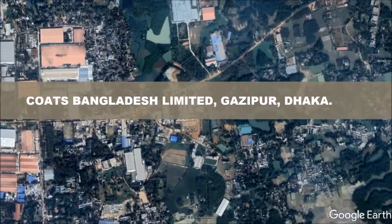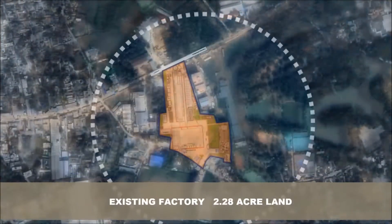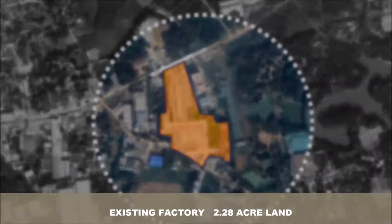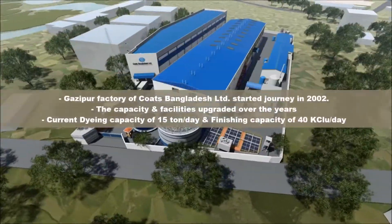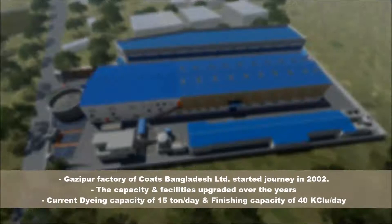Coats Bangladesh Ltd, Gajapur, Dhaka. Existing factories on 2.28 acres of land. The Gajapur factory of Coats Bangladesh Ltd started its journey in 2002.